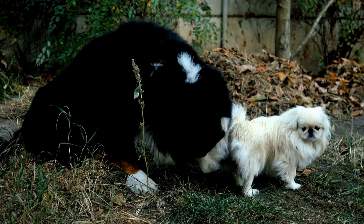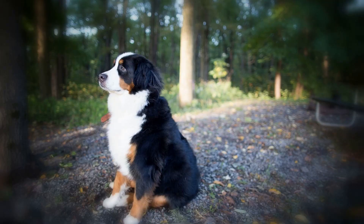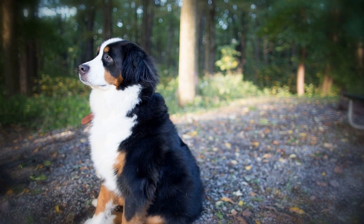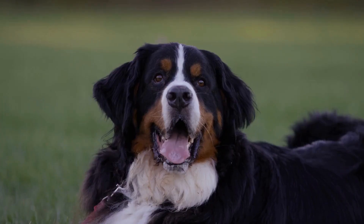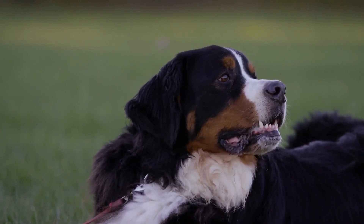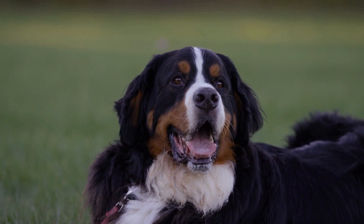In conclusion, treadmill training can be a valuable addition to the exercise routine of Bernese Mountain Dogs. It provides consistent exercise regardless of weather conditions, assists with weight management, and contributes to overall fitness and conditioning. By introducing this training method gradually, monitoring the dog's progress, and providing positive reinforcement, owners can help their Bernese Mountain Dogs enjoy the benefits of treadmill training while keeping them mentally and physically stimulated.